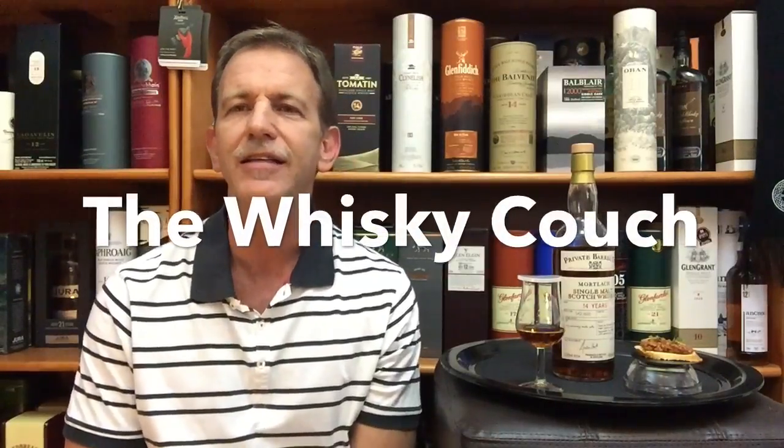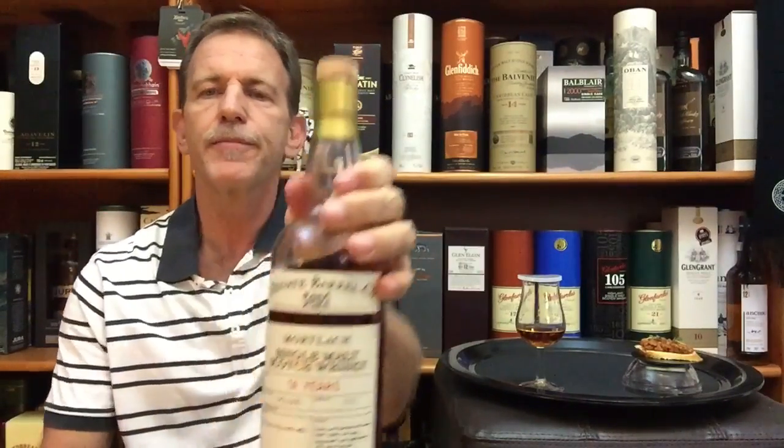Welcome back to the Whiskey Couch here in sunny South Africa with me Gustav Muller as your host. This is Whiskey Tasting and Food Pairing Review number 152 and I am busy with a series on 14 year old single malt whiskeys. I've already reviewed and done food pairing with the Oban 14 year old and today I am reviewing the Mortlach 14 year old single malt from the Mortlach Distillery.